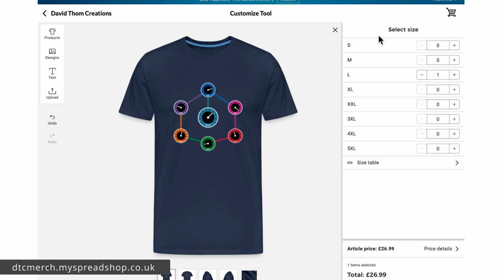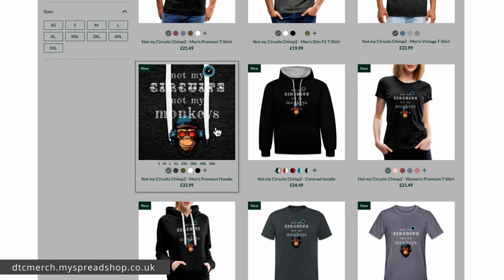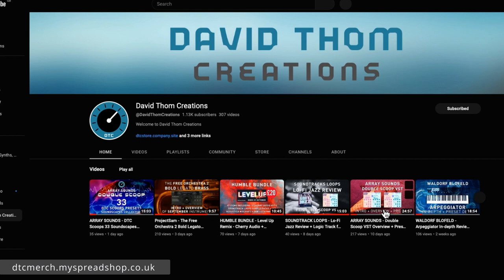That's it for the overview of the shop. I do like the 'Not My Circuits, Not My Monkeys' designs and I might order one of those too. I ordered the starfish just to see what the quality was like, and it was very good. There are also links to my Instagram and YouTube channel in the store. Double Scoop and the Bold Legato Brass have been doing well — Double Scoop is included in the Humble Bundle. If you're enjoying the videos, please like, subscribe, share and comment, and I'll see you in the next one.